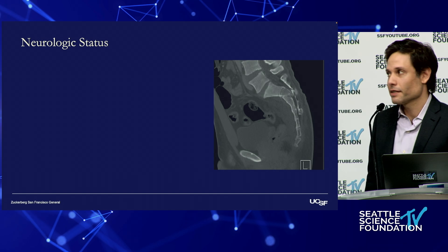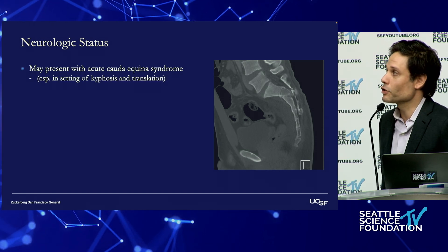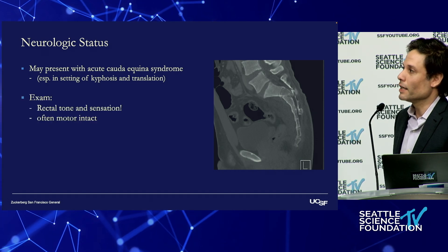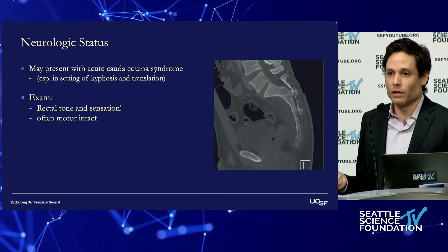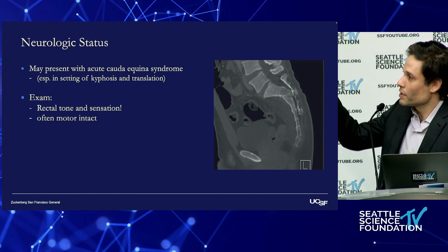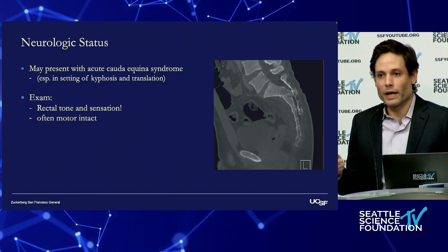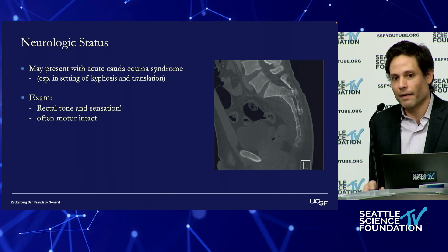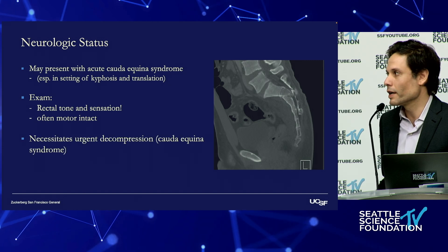Regarding neurologic status, patients may present with an acute cauda equina presentation — acute compression of multiple sacral nerve roots. Frequently, these patients are neurologically intact if you assess a motor exam alone, because the S1 nerve roots have already come out and you have preserved strength to the bilateral lower extremities. The rectal exam and perirectal sensation is critical to the assessment. If there's a deficit, this is an acute cauda equina syndrome — no less urgent than any other cause.